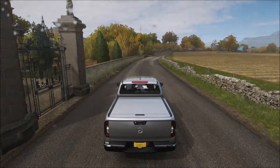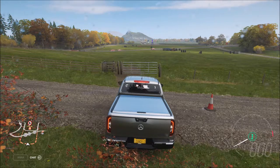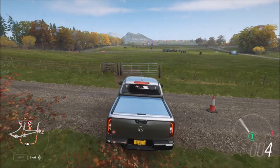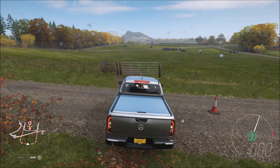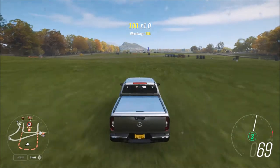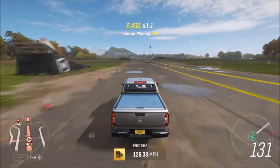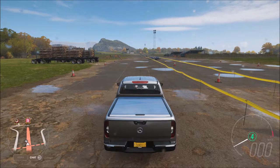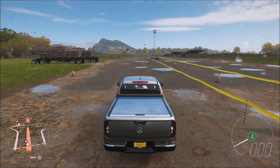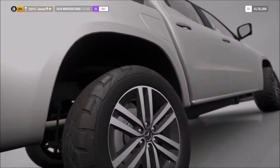We're back at the testing ground, lined up, same procedure. Boosted launch — three, two, one, go! Up to third, up to fourth, break two more fences. 126.38 miles an hour for the upgraded X-Class — let me write that down.